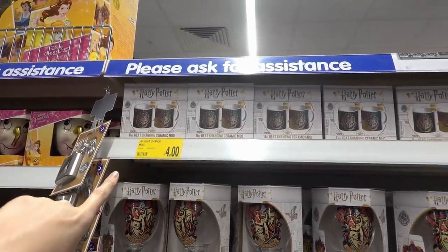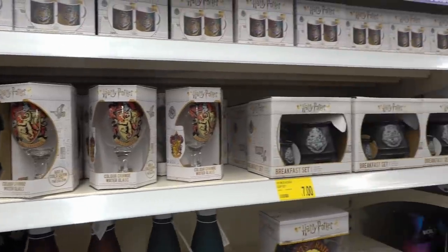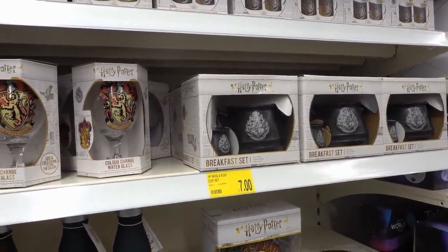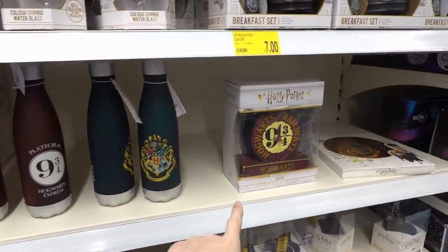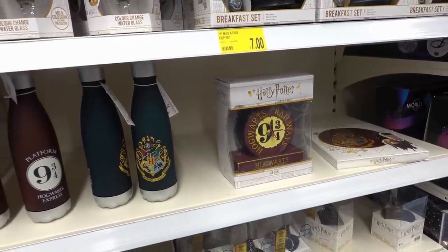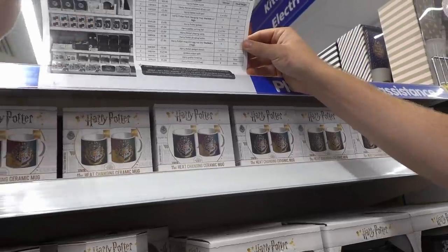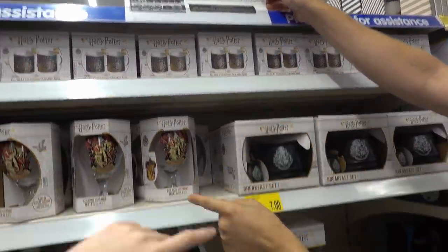They have a range of Harry Potter products. There are heat-changer mugs for £6, goblet glasses for £5, a Harry Potter mug and egg cup set for £7, and reusable water bottles — no price on those. This clock also doesn't have a price on it directly, but the prices are all up here — so we've got a Harry Potter clock for £8, which is really nice.